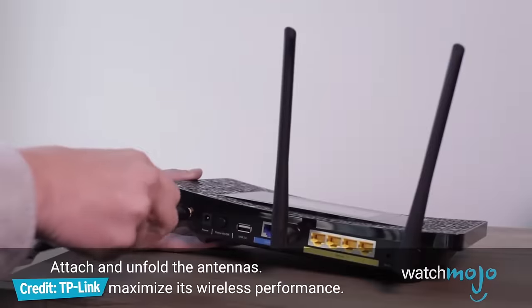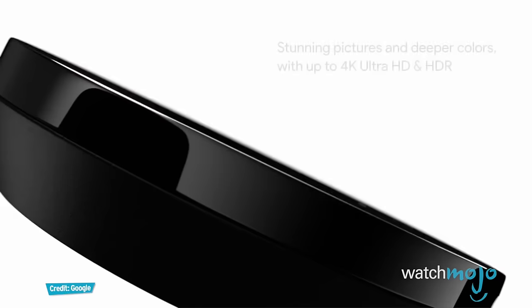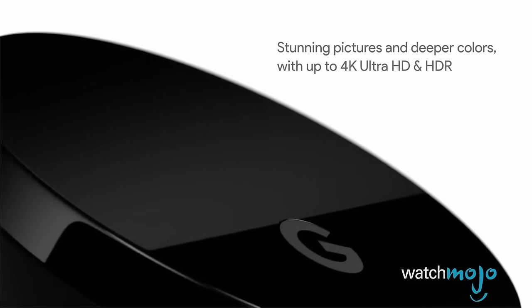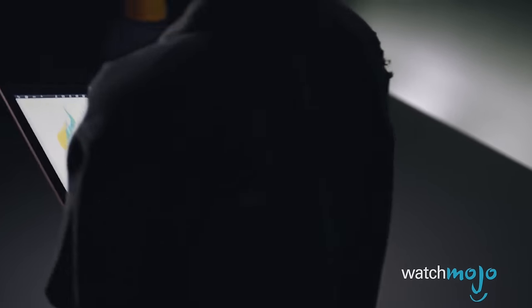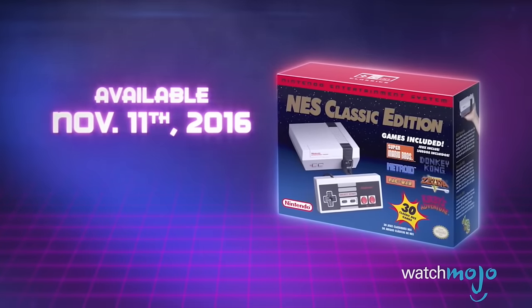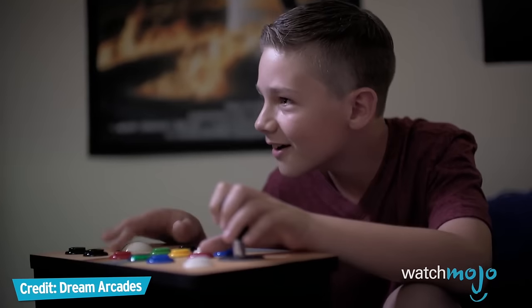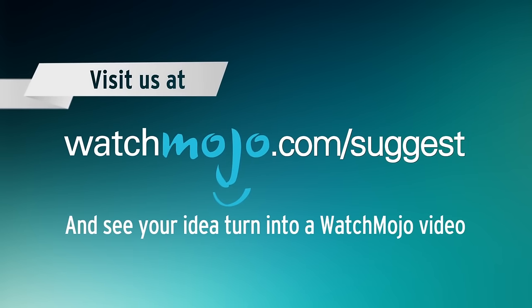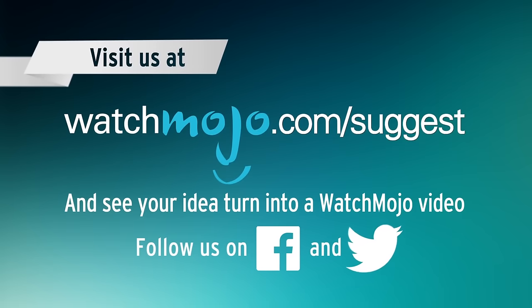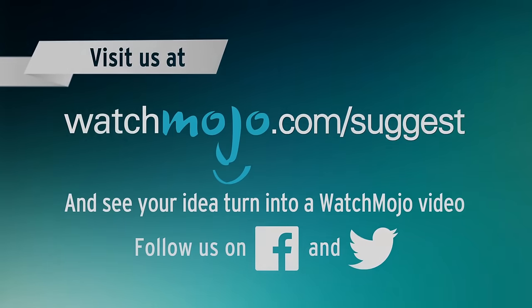Hey, thanks for watching Gear Up — I'm Mark Saltzman. Let us know in the comments section which tech products you want us to review next, and if you're interested in any of these, you can find links in the description below. For more tech-tastic lists, be sure to subscribe to WatchMojo.com. Happy Holidays, and we'll see you in 2017!